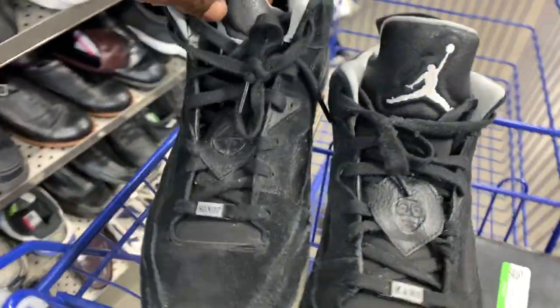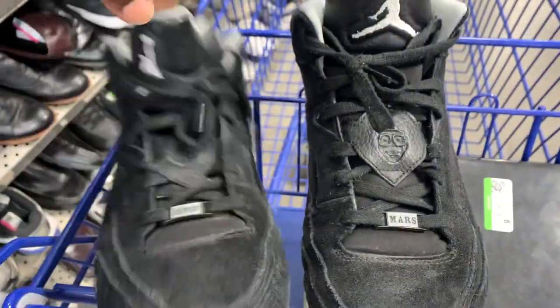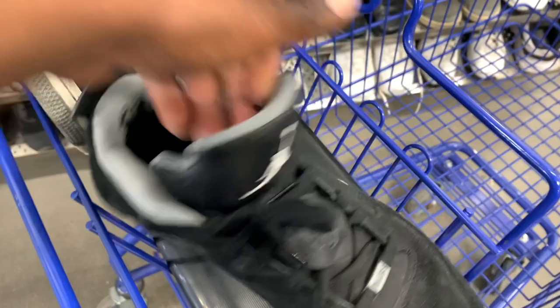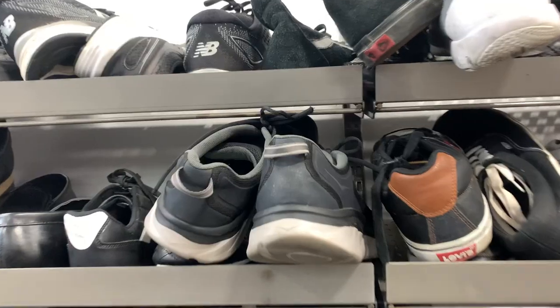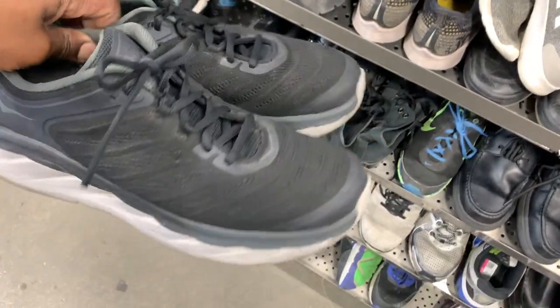Here was a pair of Jordans — I believe these are the Son of Mars, basically like another Spike Lee shoe, another retro-to-a-retro. Kind of cool. 15 bucks on these. They had a lot of lint from the sock so I'm going to go ahead and clean that up with the fabric shaver, shave that up and make it look a little more appealing. These should still sell for about 70 to 80 bucks so I'm gonna grab those up for sure.